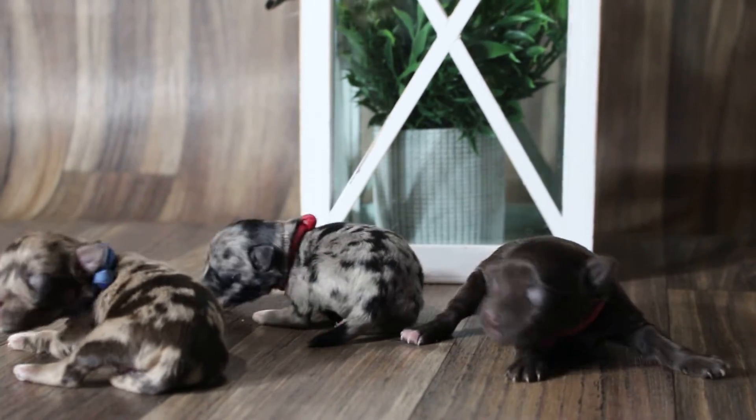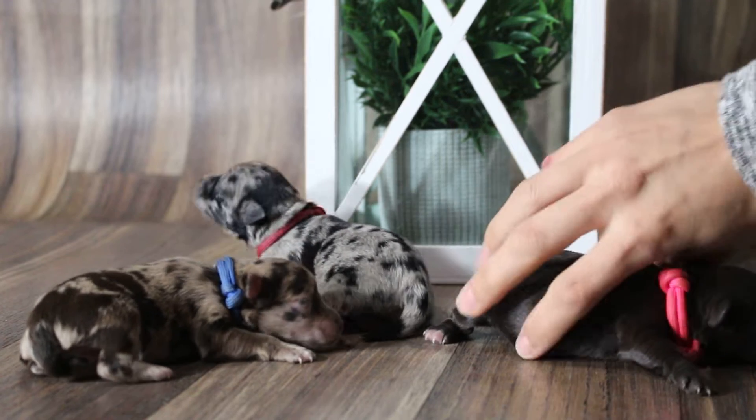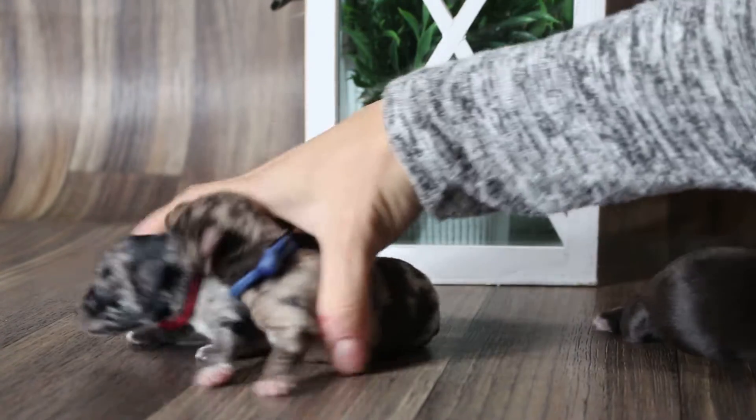Hey guys, here's these babies — Daisy's babies. About a couple days old. They're super pretty.